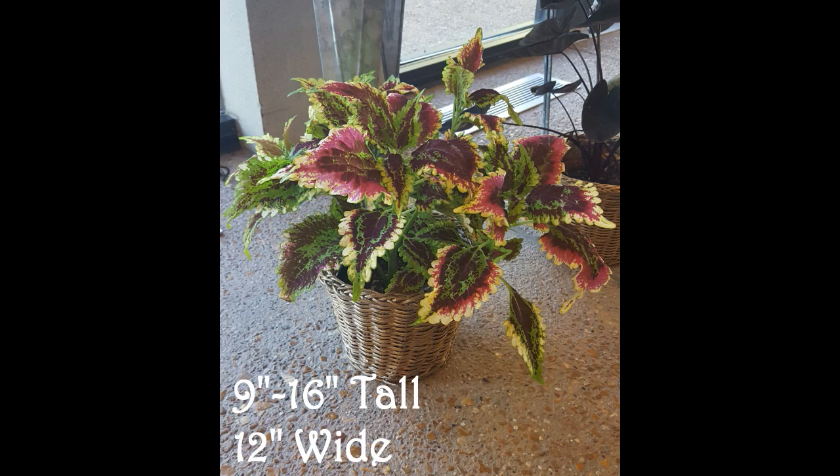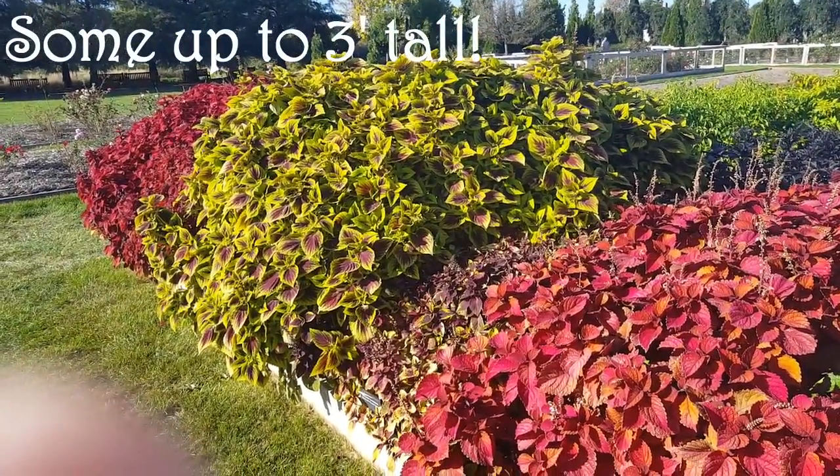The plant is typically about 9 to 16 inches tall and 12 inches wide, but some cultivars may reach heights of up to 3 feet.